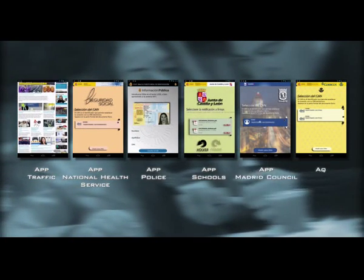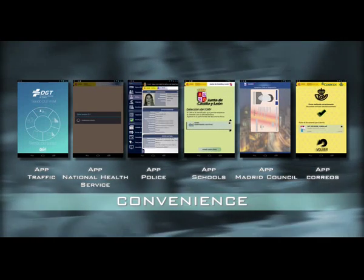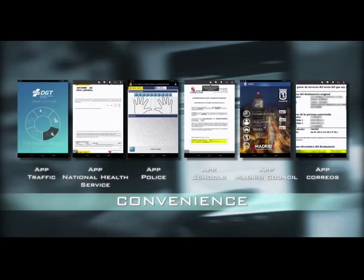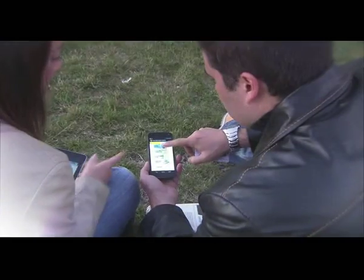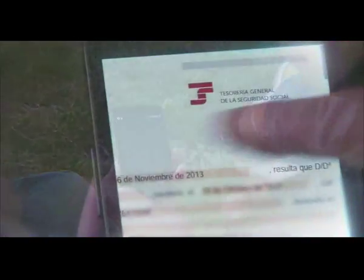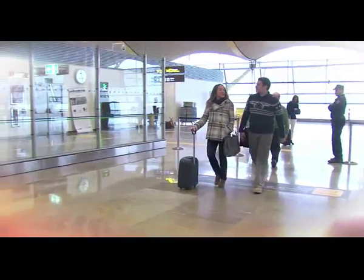Through specific applications, the citizen will be able to contact the administration to get all the information he needs, at any time, from any place. The user will not have to go to government offices to request information about fines or documents regarding his working life. The new electronic ID card makes daily life easier for citizens who, once identified, will have access to the telematic services provided by the administration or companies requiring secure identification.